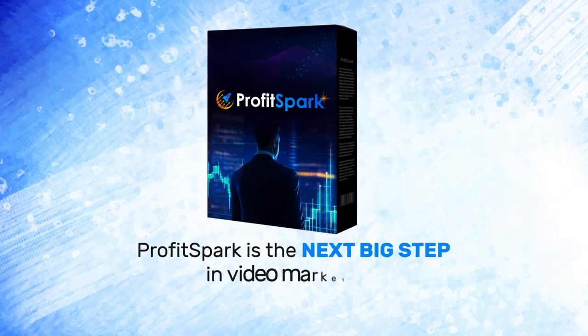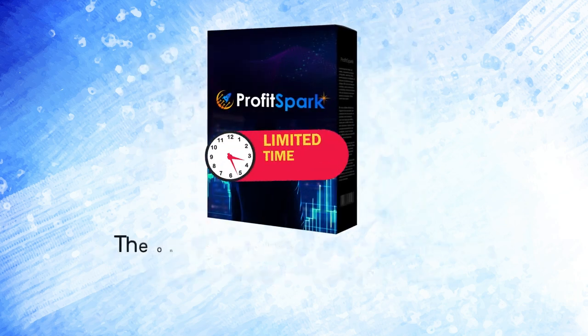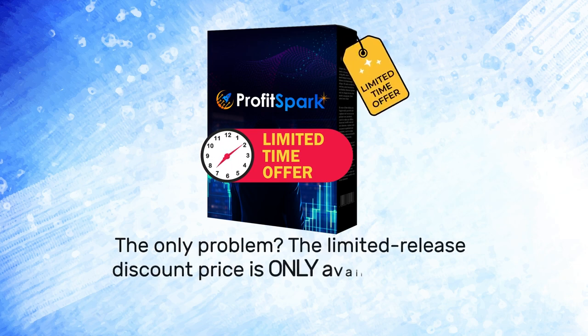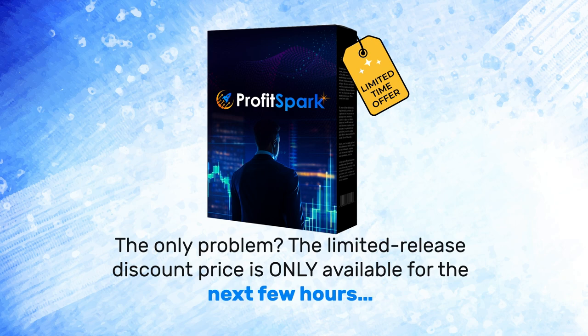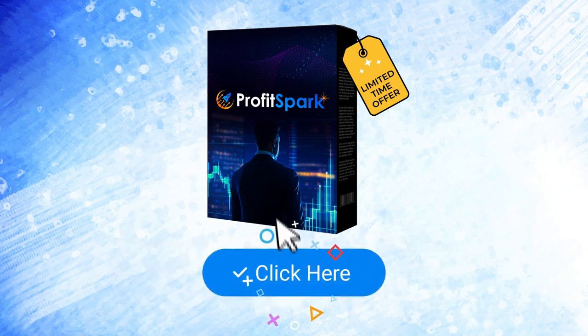ProfitSpark is the next big step in video marketing. The only problem? The limited release discount price is only available for the next few hours. So go ahead right now and secure your copy today — join this revolution with us.